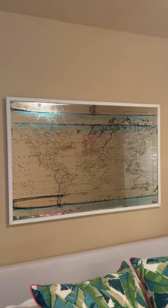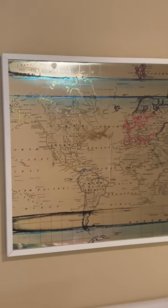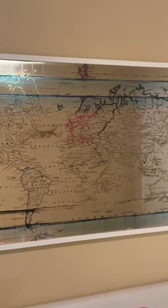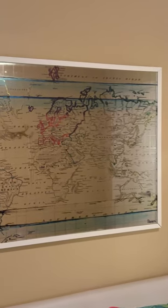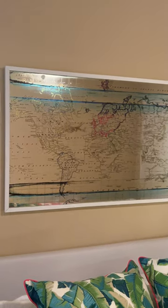Oh my gosh, this picture I'm absolutely obsessed with. I get so many compliments on it. If you can see it as well as I wish you could, but it is gorgeous. It's got this mirror so you can see, but it's got these beautiful colors in it, which I just think is really neat.